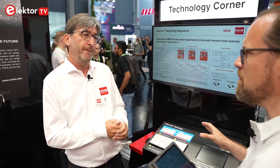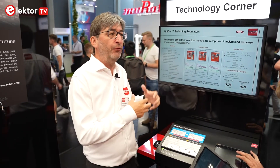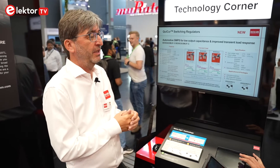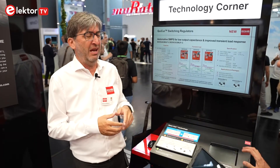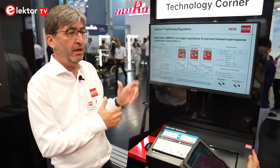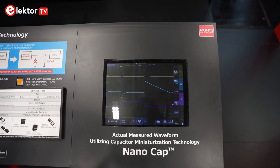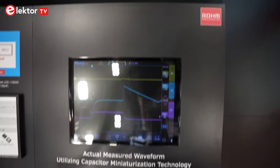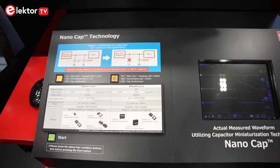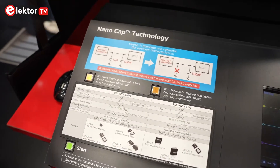Nano cap is a different technology — it's LDO, linear dropout regulators, which are not switching. You drop voltage across a transistor. LDOs are used in applications where you need quiet voltages, like references for ADCs, PLLs, or anywhere a clean voltage is required. Normally these LDOs require an output capacitor, then some PCB trace distance to the point of load, and an input capacitor. This new technology, similar to quick current, aims to reduce or eliminate that output capacitor.